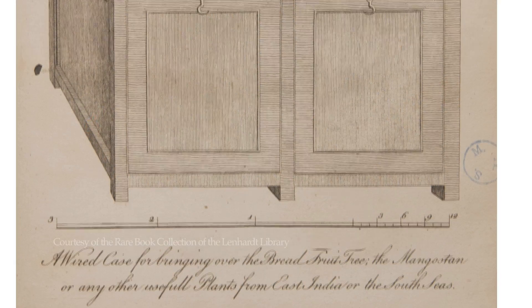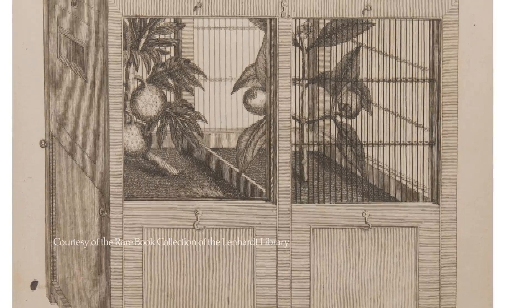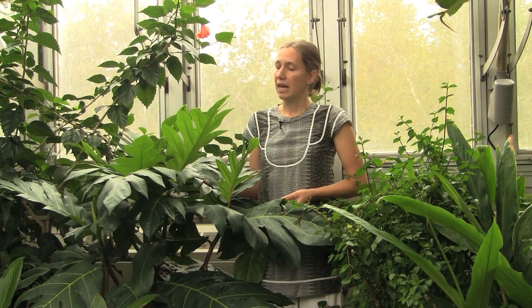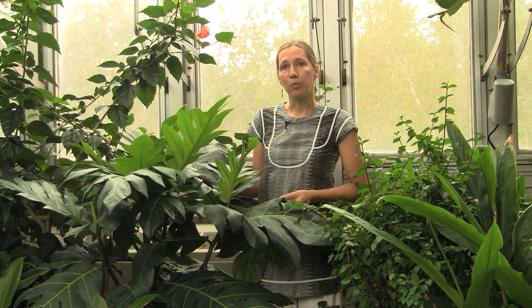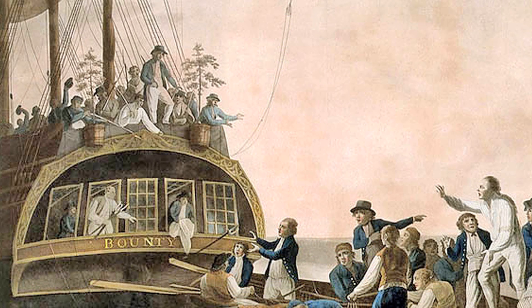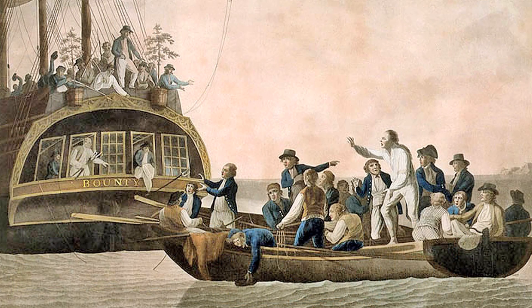The Europeans quickly realized the utility of this amazing tree and soon wanted to introduce it to other parts of the world. In the late 1700s the British Crown commissioned a ship called the Bounty, headed by Captain Bligh, and it headed towards Tahiti to procure breadfruit to bring to the British colonies in the Caribbean. As many of you know, that ship never made it to the Caribbean and one of the most infamous mutinies on the open seas occurred — the Mutiny on the Bounty — for which there are several books and movies that will go into much more detail.